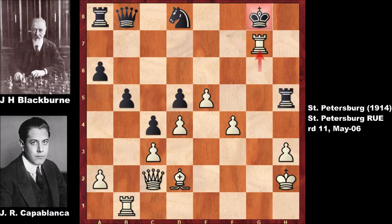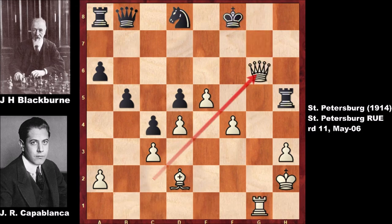Blackburn couldn't believe what was happening. He captured the rook, but then Capablanca checks the king. Moving the king, and attacking. Blackburn didn't know what to do — in this position he sacrificed the rook, which was the funniest move in the tournament by far. Capablanca captured the rook and Blackburn resigned. Don't mess with the human chess machine!